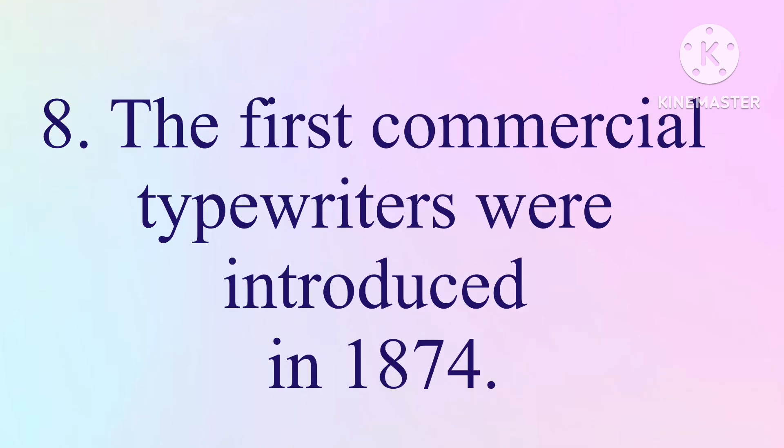8. The first commercial typewriters were introduced in 1874.